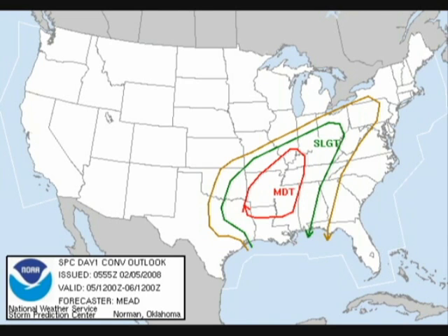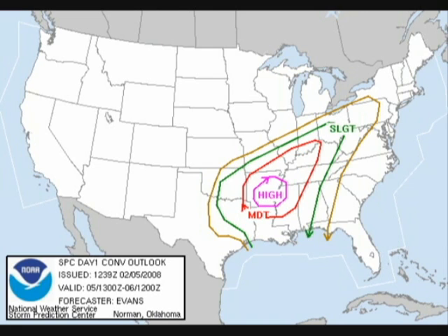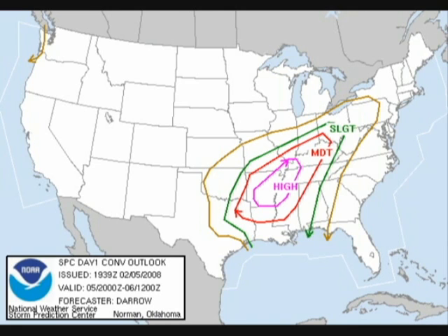We'll also look at the convective outlooks as issued by the Storm Prediction Center. They started out with a moderate risk, which was upgraded early in the morning to a high risk, and that risk was expanded northeastward a little later in the morning. The Storm Prediction Center did a very good job outlining the areas that really were hit by the most devastating weather.